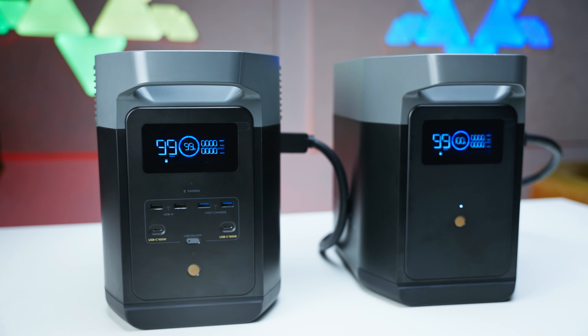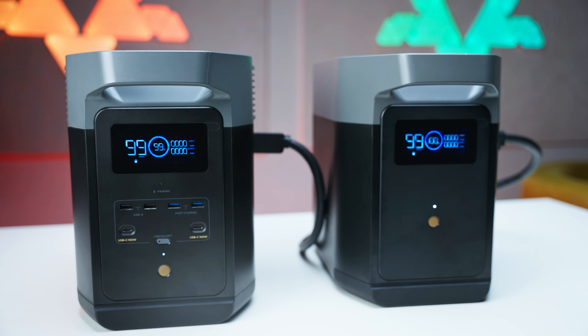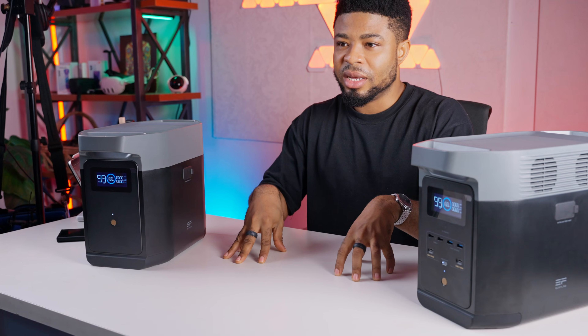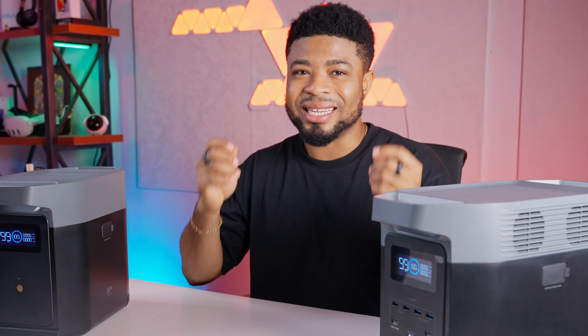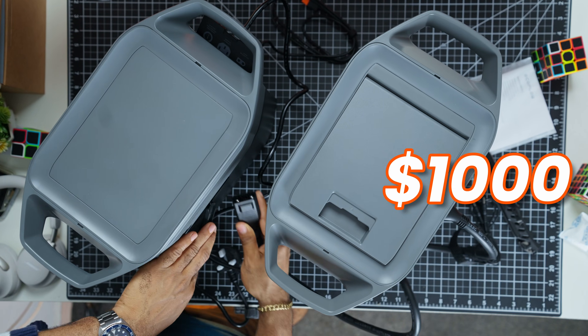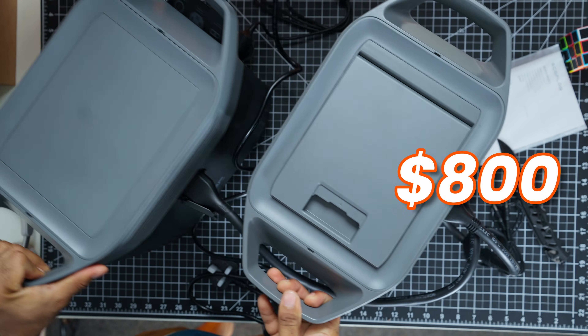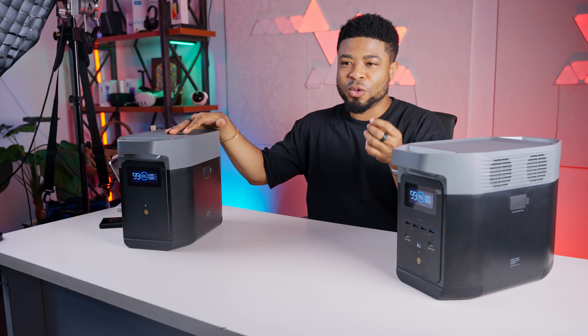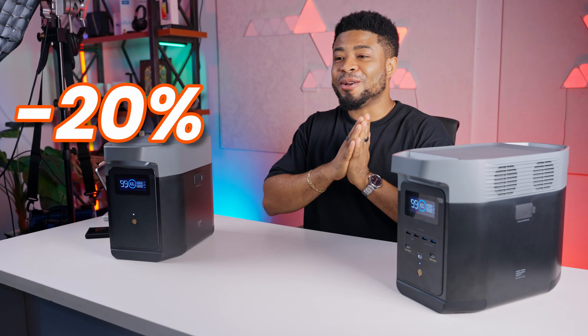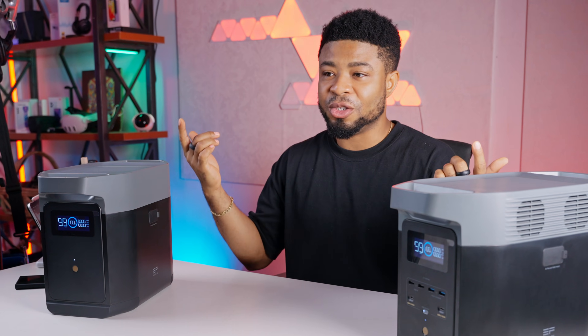After extensive testing, I can confidently say that the EcoFlow Delta II is one of the most versatile and powerful portable power stations on the market right now. Its combination of high capacity, fast charging, and long-lasting battery technology makes it a standout choice. Yes, it's an investment — $1,000 for the main unit and $800 for the extra battery pack — but considering its capabilities and longevity, it could pay off in the long run. The EcoFlow Delta II is currently on sale on Jumia Nigeria with up to 20% off; I'll have the current prices in the description below.